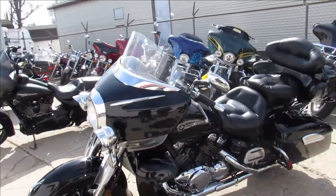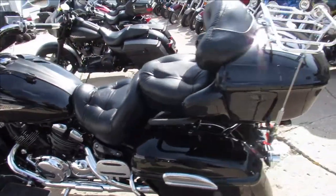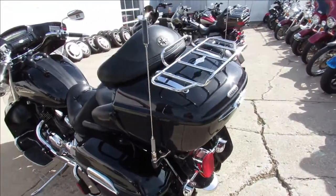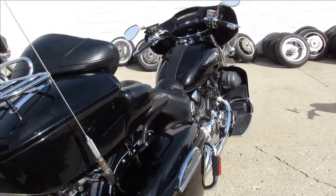Good looking bike, guys. Loaded up with all the chrome. It's got the CB, it's got the radio, cruise control. It's a 1300cc V4 motor. Runs strong. It's just been serviced at a factory authorized Yamaha dealership. It's been inspected, all the fluids have been changed.